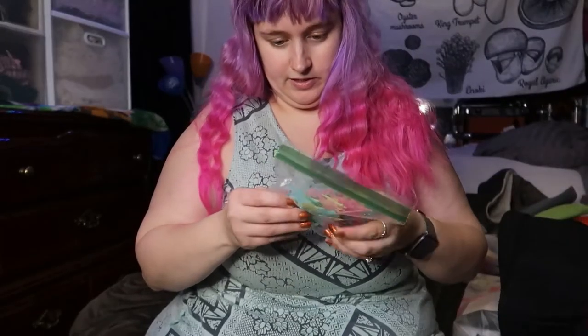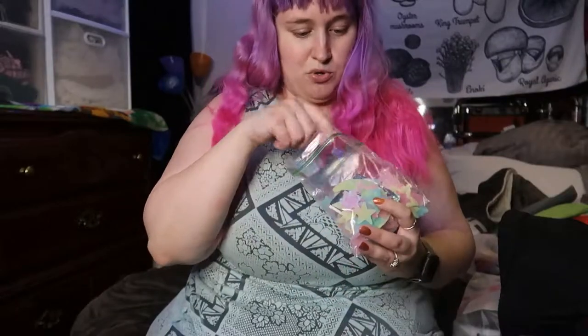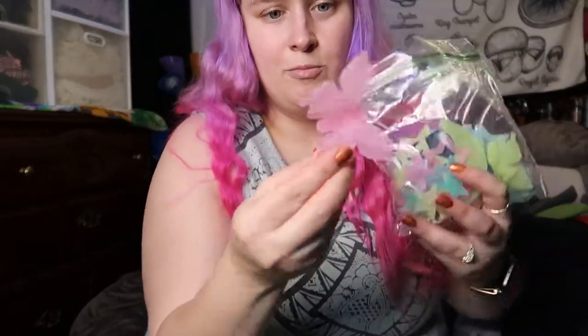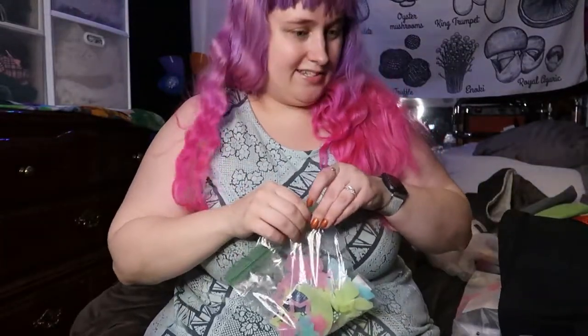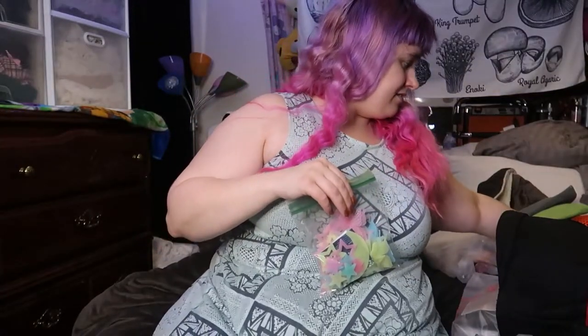I like this star set — it's got a big moon and then all these cute little layered butterflies. I thought it was super cute. I have my glow stars up on the ceiling and little bats, so it fits in well.